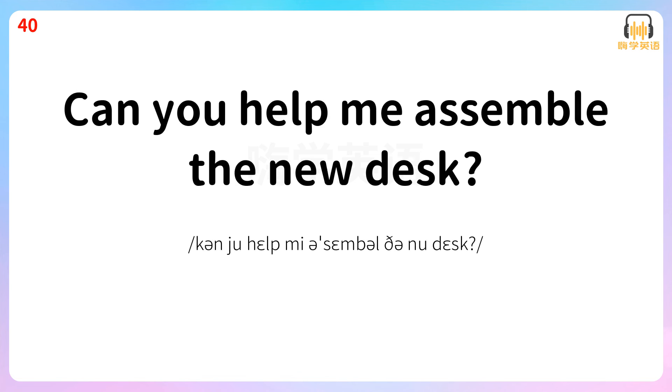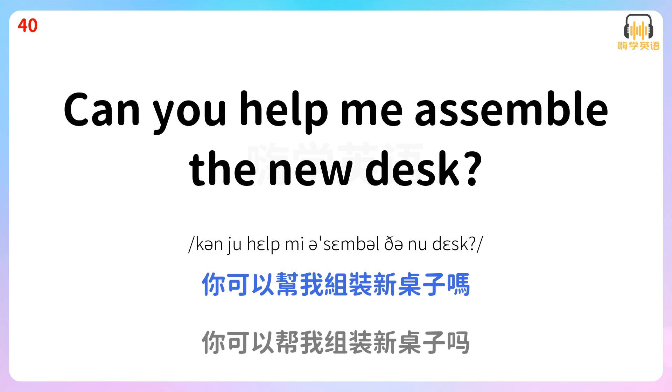Can you help me assemble the new desk? 你可以帮我组装新桌子吗?